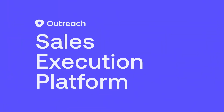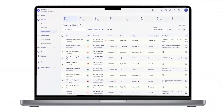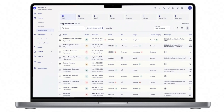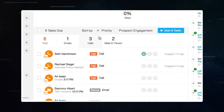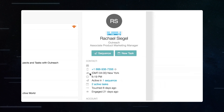Outreach is a smart tool that helps salespeople do their job more efficiently. This AI tool helps figure out which potential customers are most likely to make a purchase and which ones the sales team should talk to first. It's really good at keeping an eye on how these potential customers interact with emails and calls, and then uses this information to guide the sales team on what to do next.